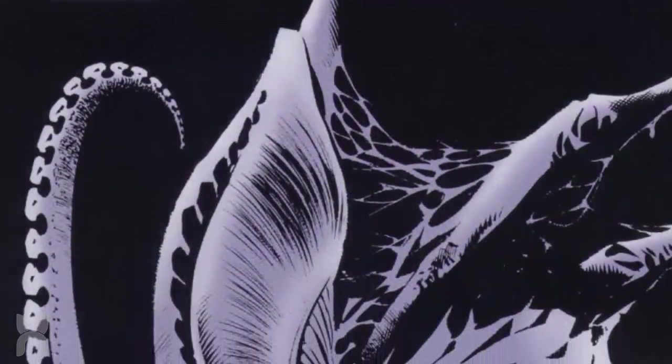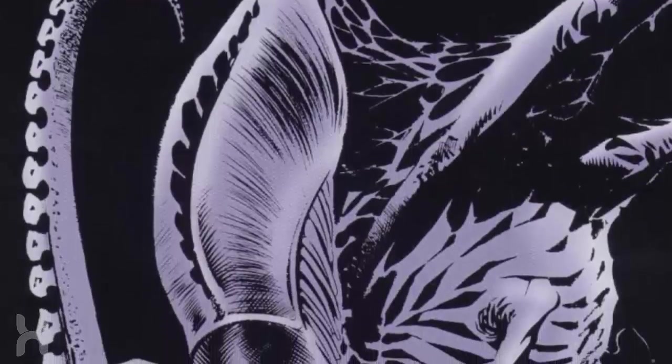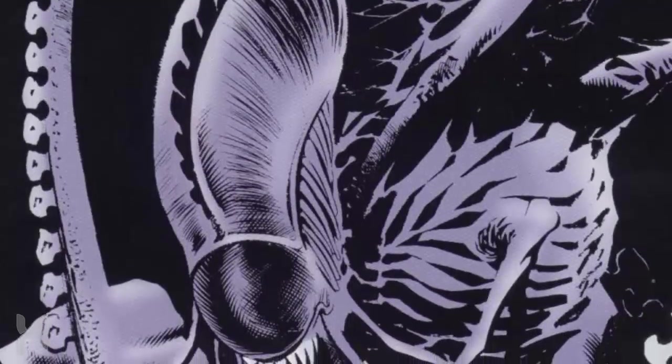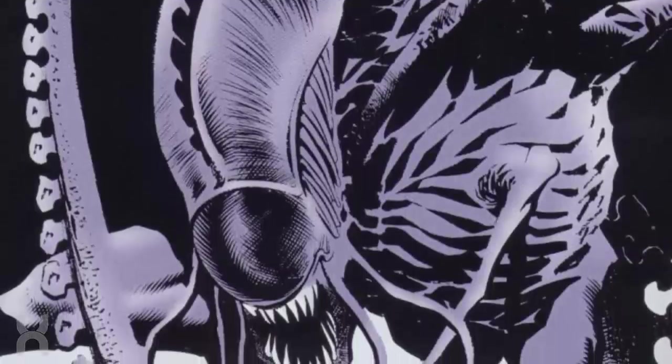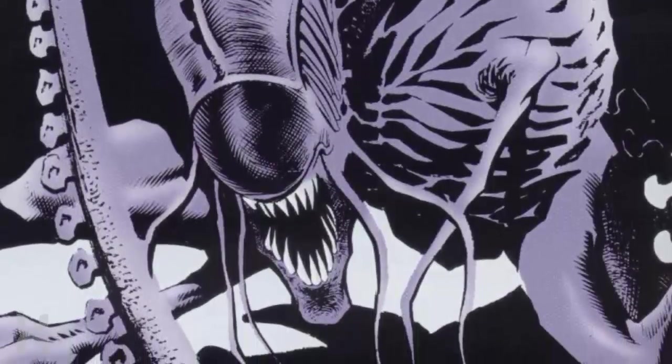So what do you guys think of the Xenomorph Royal Jelly? If you're interested in related comics that feature the jelly, be sure to check out Aliens: Genocide, Harvest, and Earth War. As always, thank you for watching, and for more on the Alien and Predator Universe, subscribe to Hybrid Network!